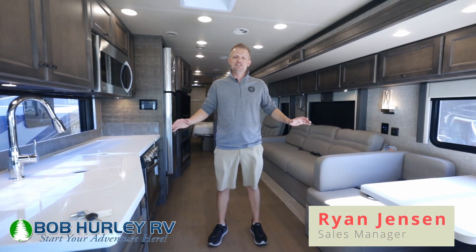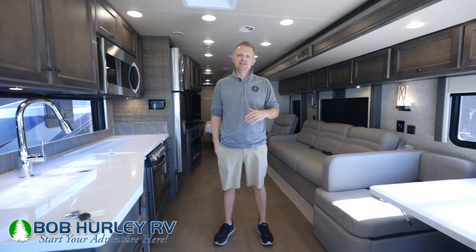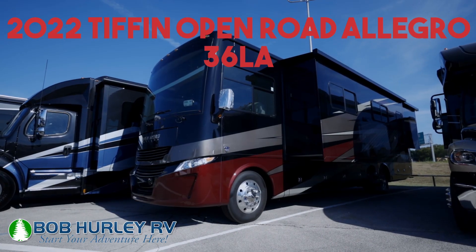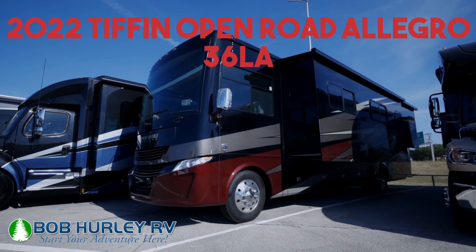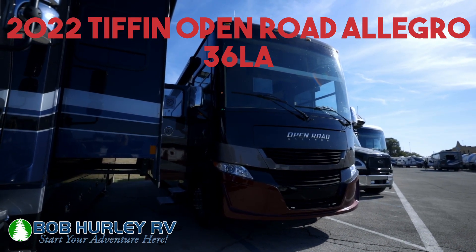Hey guys, Ryan Jensen, Bob Hurley RV. Super excited. Today we are looking at our brand new line here at Bob Hurley RV, the 2022 Tiffin Allegro Open Road 36LA floor plan. We are officially a Tiffin dealer at Bob Hurley RV. It's super exciting.